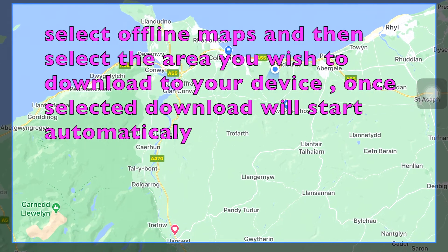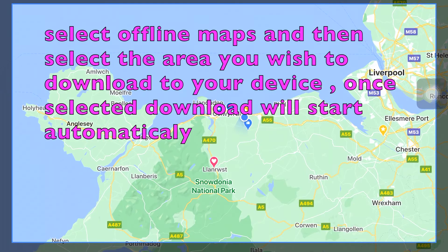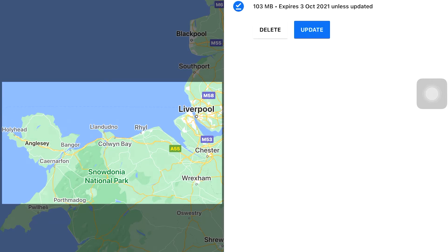What I'm doing here on the screen is picking the area of maps that I want to download to my device. I'm going to move it around, center myself where I am, and choose the area I want to keep on my phone as offline maps — maps I can use without using any data. As you can see, the area I've chosen is highlighted and I'm now downloading the map information into my phone. This is going to allow me to navigate without using my data plan.